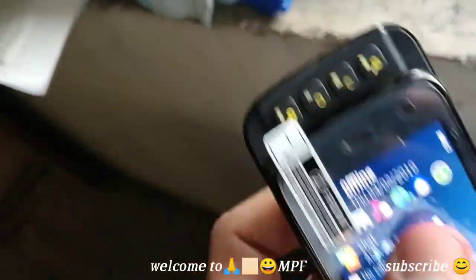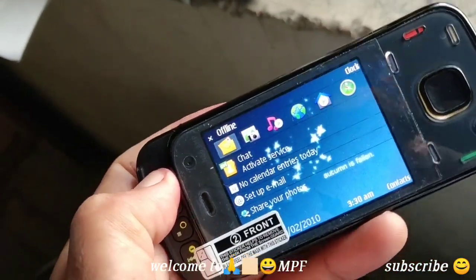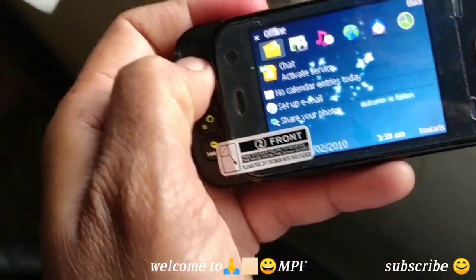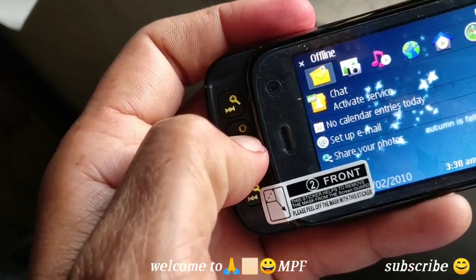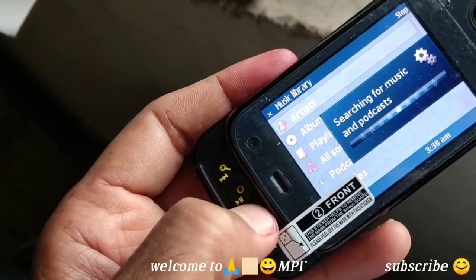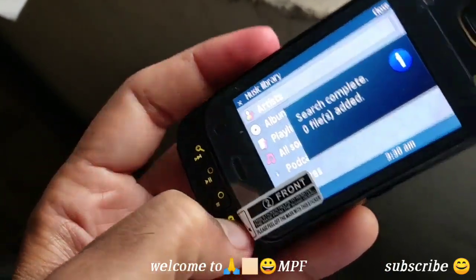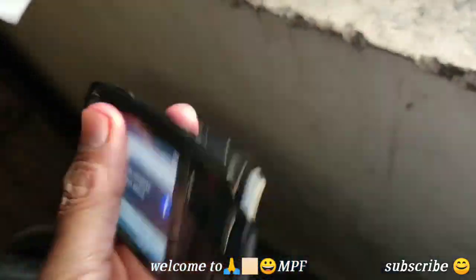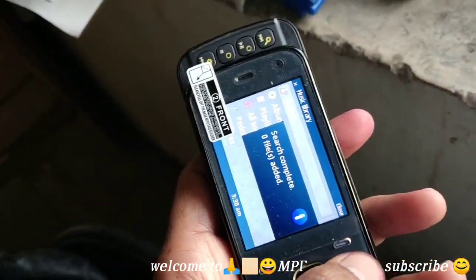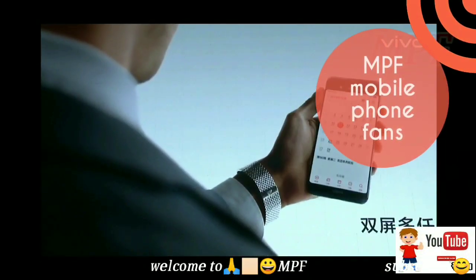These are the media keys. Let me click the play button for you — it starts searching for media. This is an awesome feeling. Hope you liked the video — bye bye guys, have a nice time. Please subscribe to the channel, bye!